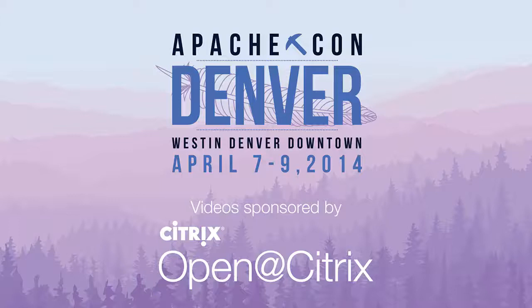Hi, everyone. I'm going to talk about why your private cloud should be more than just OpenStack.